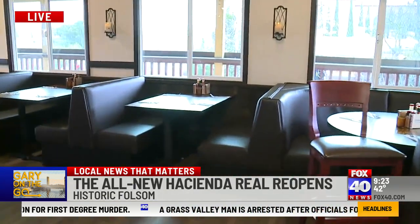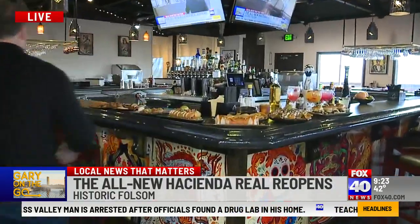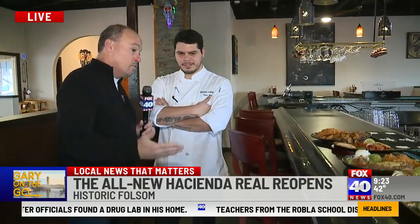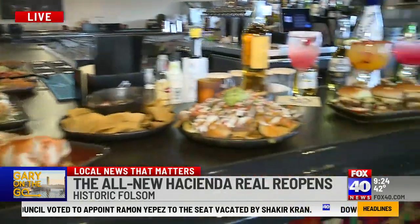We showed you some appetizers earlier, but now the really good stuff is on its way out. Chef Al, good to see you! Since I had your ceviche before we get started — what's in it? Well, it has two types of fish: shrimp and mahi mahi. It comes with pico de gallo, celery, cucumber, and our michelotta mix — which is a secret!